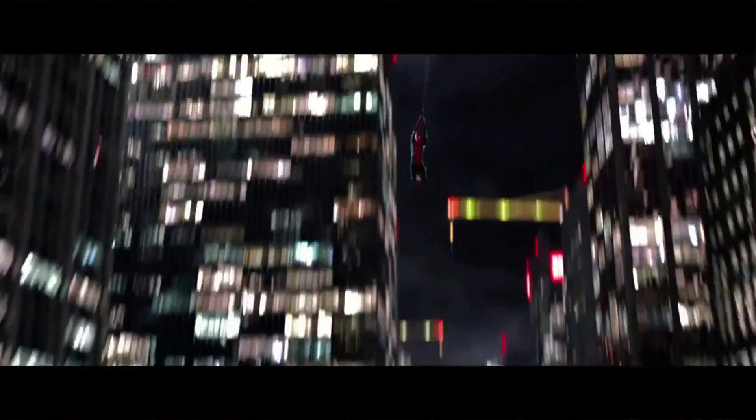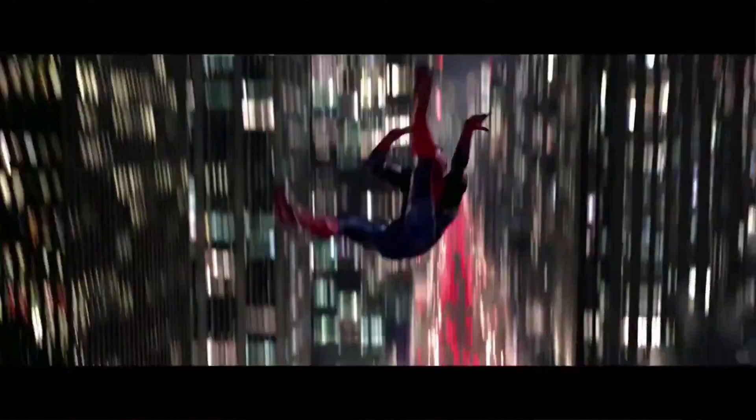So what he should do — and what he does do when you watch the movie — is he shoots the web, then he unwinds a bunch of it, makes a really long web, and makes this very pretty swing. And that's not just for show; that actually has a real practical effect.